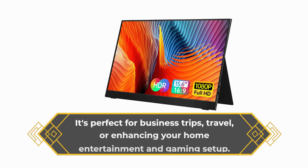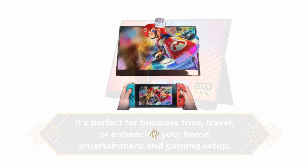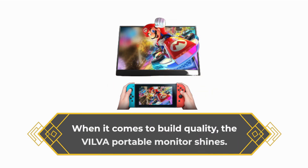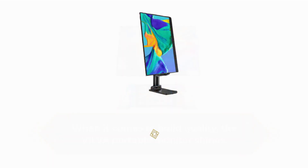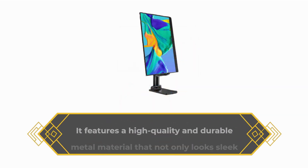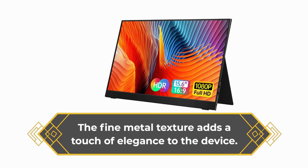It's perfect for business trips, travel, or enhancing your home entertainment and gaming setup. When it comes to build quality, the VILVA Portable Monitor shines. It features a high-quality and durable metal material that not only looks sleek, but also provides excellent strength. The fine metal texture adds a touch of elegance to the device.